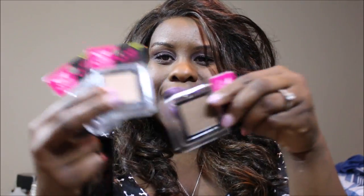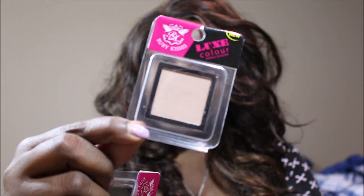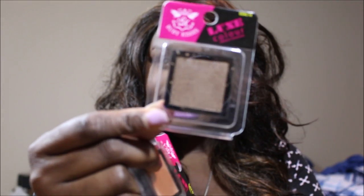She knows I've been wanting to try Ruby Kisses forever and they don't have Ruby Kisses here, so she sent me this Ruby Kisses Luxe Color palette. These are the pans that go in it — single eyeshadows. This is Gold Number 15, Gold Number 30 — look at that, so cute — and Gold Number 14, pretty as well. They all go in this palette and I'm going to be using the heck out of them.